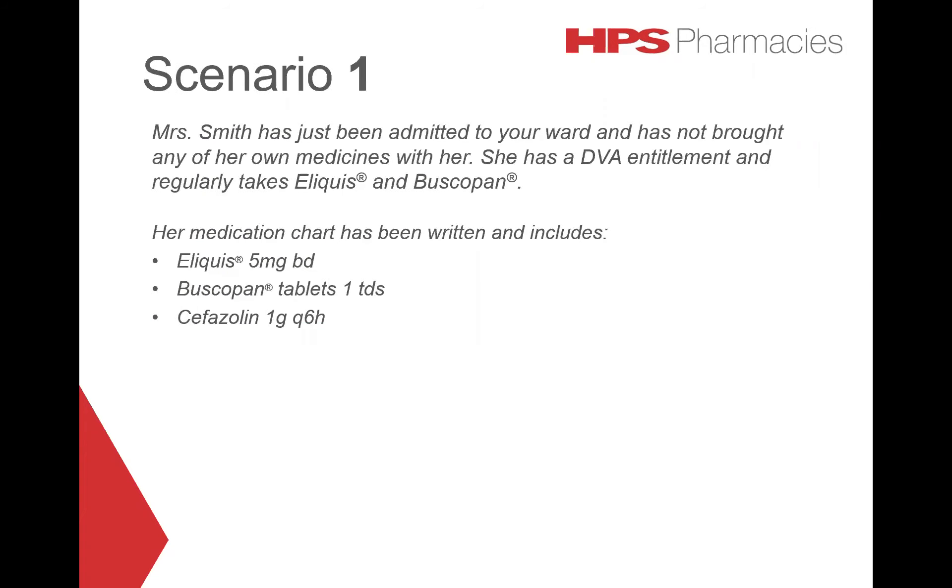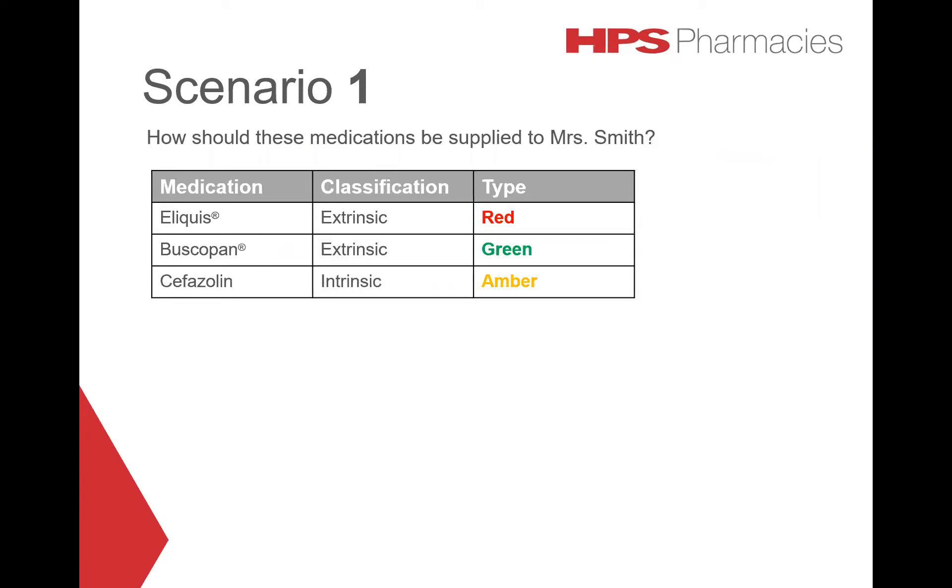Mrs Smith has just been admitted to your ward and has not brought any of her own medicines with her. She has a DVA entitlement and regularly takes Eliquis and Buscopan. Her medication chart includes: Eliquis 5mg, one tablet twice a day; Buscopan tablets, one tablet three times a day; and Cefazolin 1g every six hours. As Mrs Smith has a DVA card, it is more cost effective to dispense all PBS medications from the pharmacy. In this case, only the Buscopan tablets should be supplied from the impressed cupboard, as they are not subsidised on the PBS.